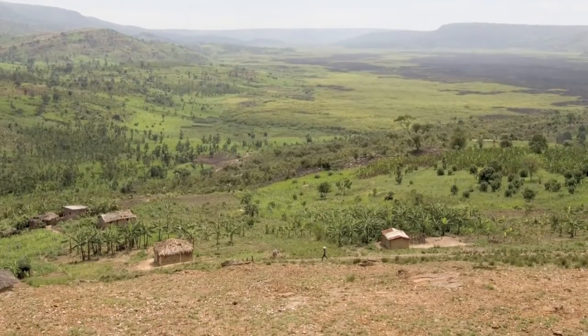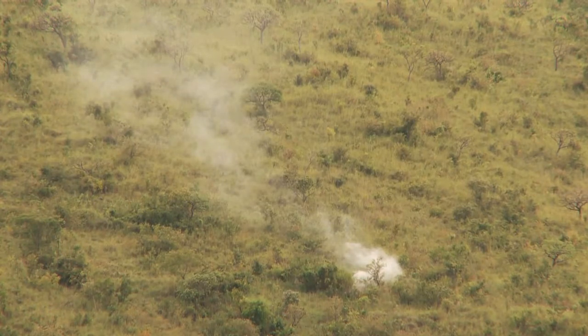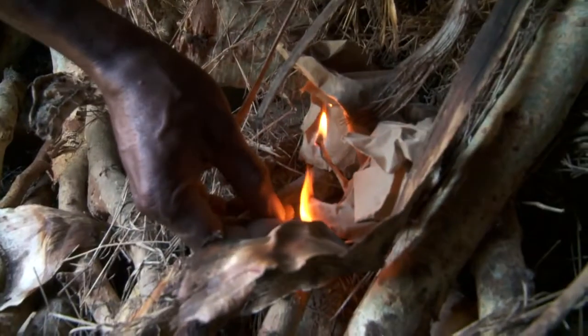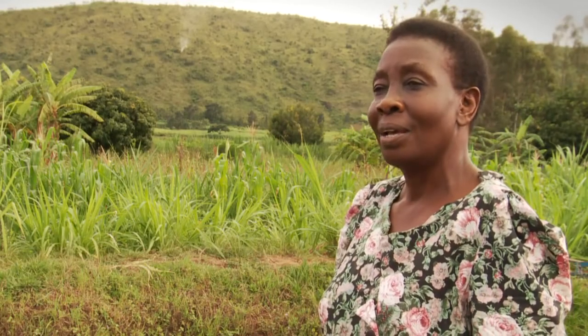Here in 1975, these hills were covered with trees, and we used to have rain almost every single day of the year. Then people started cutting down trees for charcoal and firewood, and the forest has disappeared. And we do not have those rains anymore.